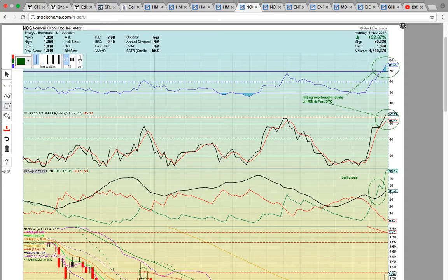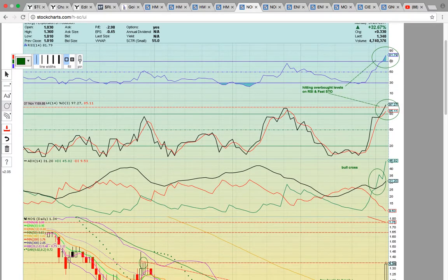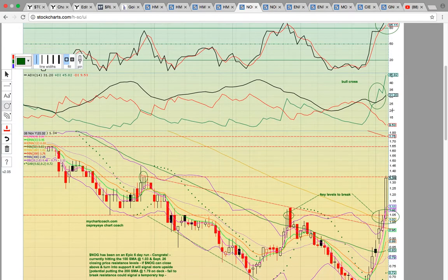Let's take a look at NOG. This stock just will not quit — it just keeps pushing higher. This has been one heck of a run. Stocks don't always keep going up like this, but this has been cruising along. It's very frothy on RSI — it's hitting 82 on RSI and 97 on Fasto. So there's not a lot of juice in the tank.